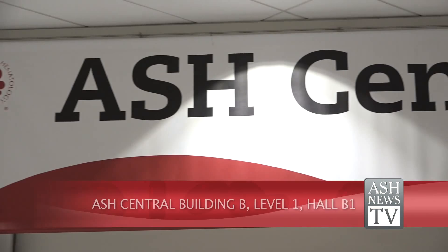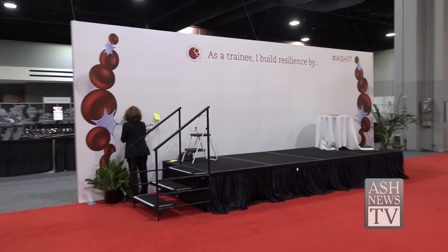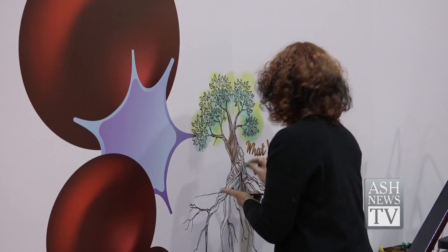ASH Central is the perfect area to regroup with colleagues. Also stop by the ASH whiteboard wall to share your tips on building resilience to prevent professional burnout. Graphic artists will illustrate your story in real time.